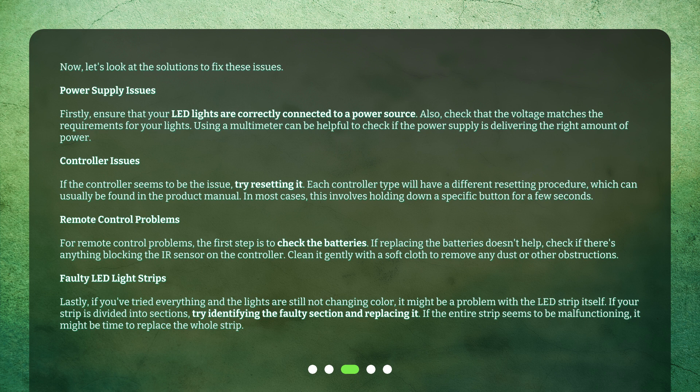Lastly, for faulty LED light strips — if you've tried everything and the lights are still not changing color, it might be a problem with the LED strip itself. If your strip is divided into sections, try identifying the faulty section and replacing it. If the entire strip seems to be malfunctioning, it might be time to replace the whole strip.